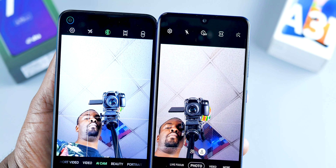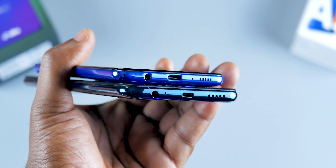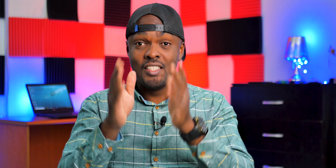Looking at the bottom of both smartphones, the Samsung A31 comes with a USB Type-C port, while the Infinix Note 7 is still rocking something your grandparents will recognize — the micro USB port. On the flip side, the Infinix Note 7 has stereo speakers, while the Samsung A31 has a mono speaker. Comparing the sound from both devices, the Infinix Note 7 trumps the Samsung A31.